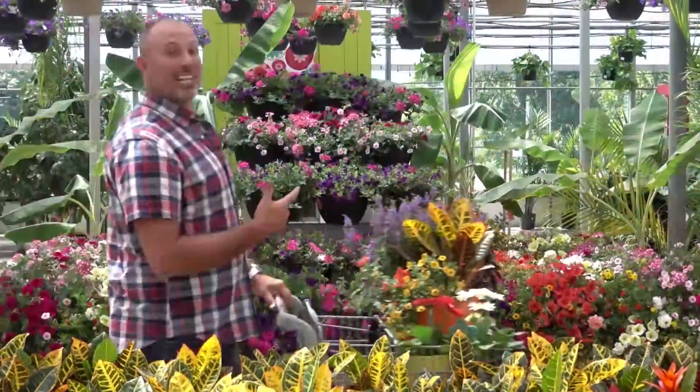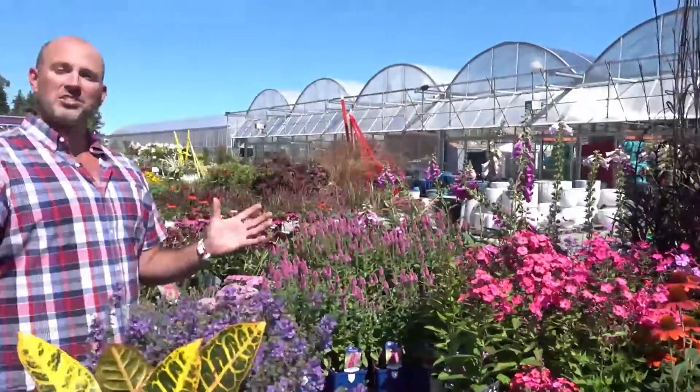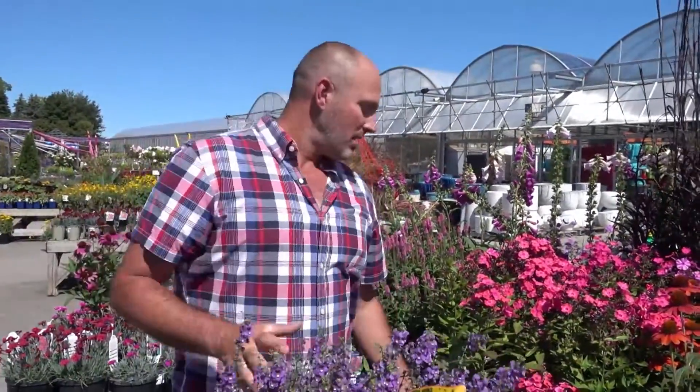Everyone has their favorite spot to shop, and I want to show you mine. I'm outdoor lifestyle expert Carson Arthur, and I want to show you why I love Tara. Let's go check out the perennials. Just look at all these choices and selections, and the best part, I can get the perfect color because they're already starting to bloom.